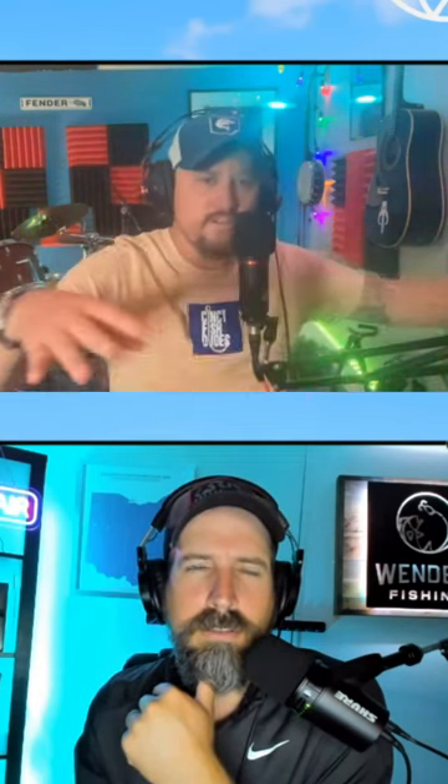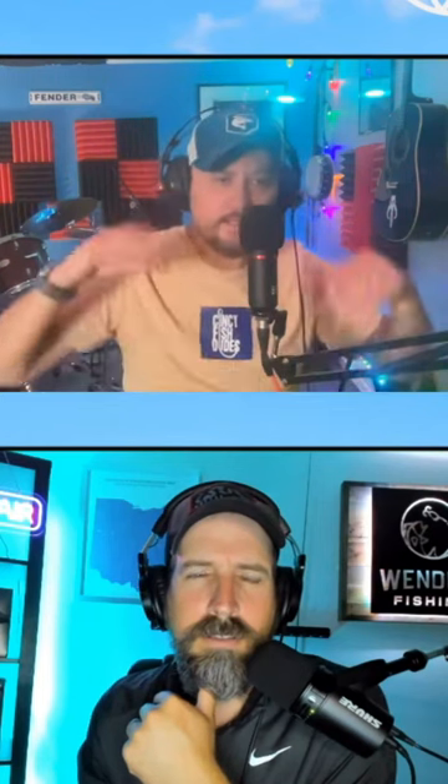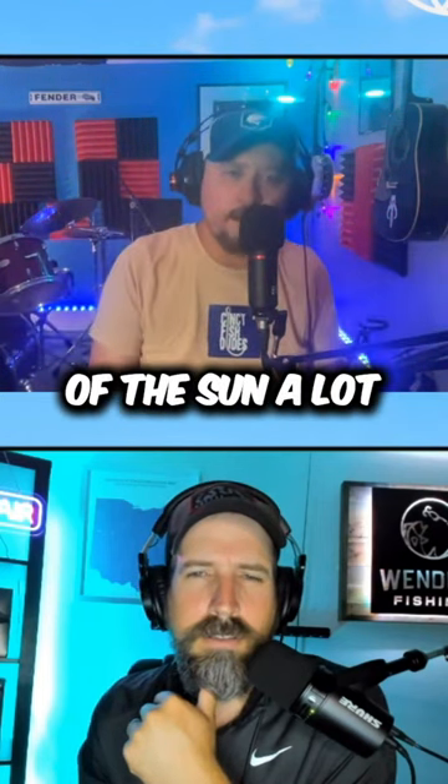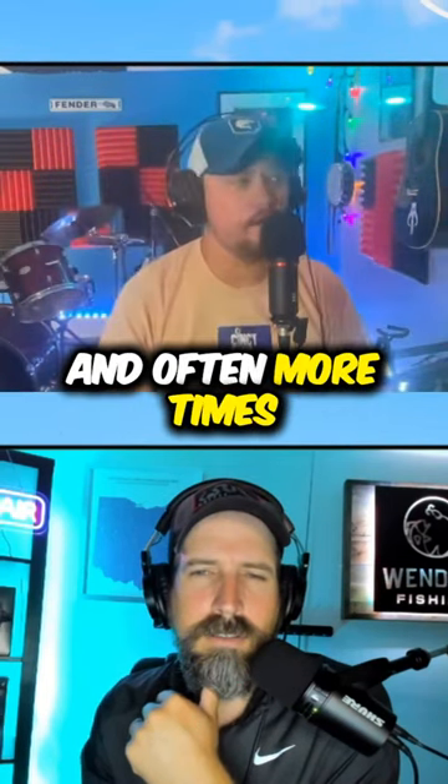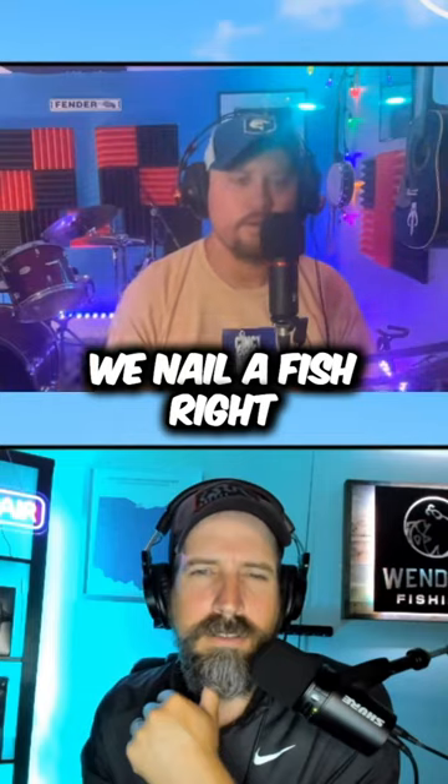Also foam — I call it 'the foam is the home.' Anytime you see foam on the surface, they use it because they don't have eyelids, so they're just trying to get out of the sun a lot. They'll get underneath foam and stuff, so we call it foam is the home. We toss in there and more times than not, we nail a fish right out of there.